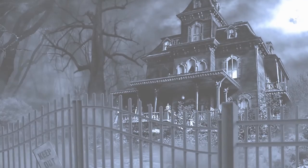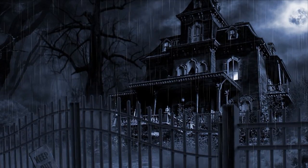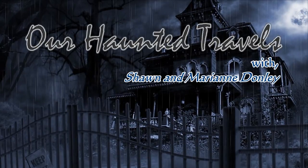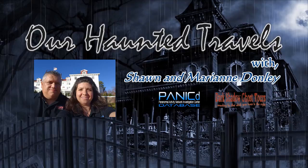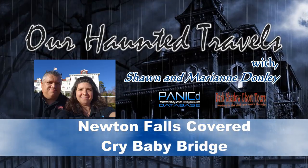I've got a piece of a crybaby bridge. Maybe we should tell them about it. Welcome to another episode of Our Haunted Travels with your hosts Sean and Marianne Gunn.